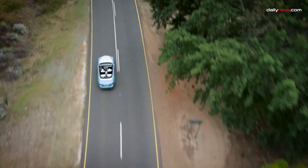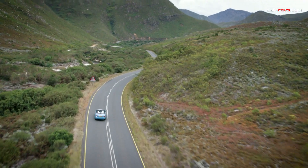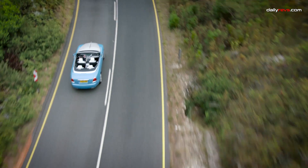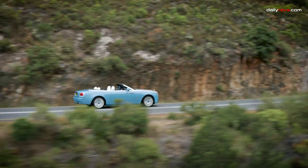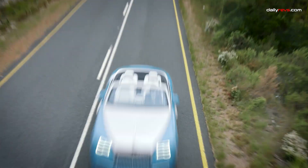While the Rolls-Royce Dawn excels in elegance and comfort, if you're seeking a more athletic grand-touring convertible, you might consider the Bentley Continental GT. It offers swifter performance and a sportier driving experience. But if luxury, refinement, and a V12 engine are your desires, the Dawn is the epitome of automotive artistry.